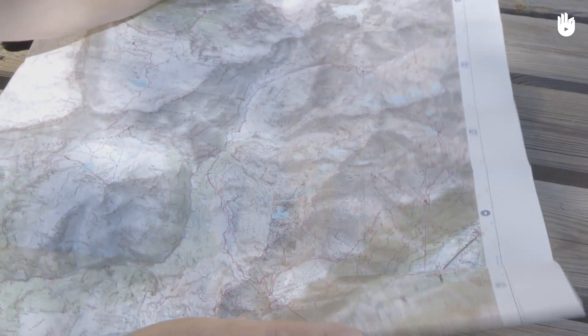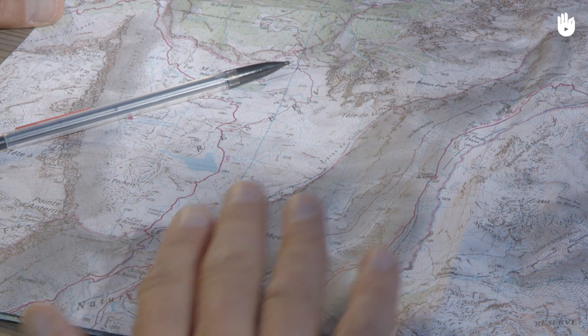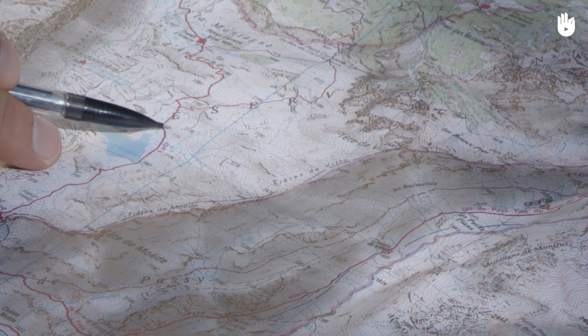When you hike, take a topographical map with you — one that gives information about the landscape. The landscape is visually represented by shadows and contours.